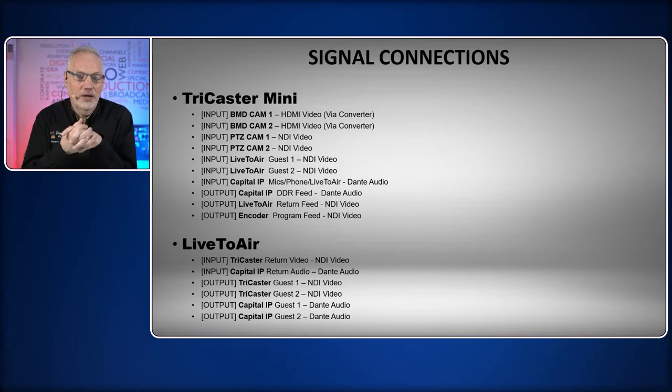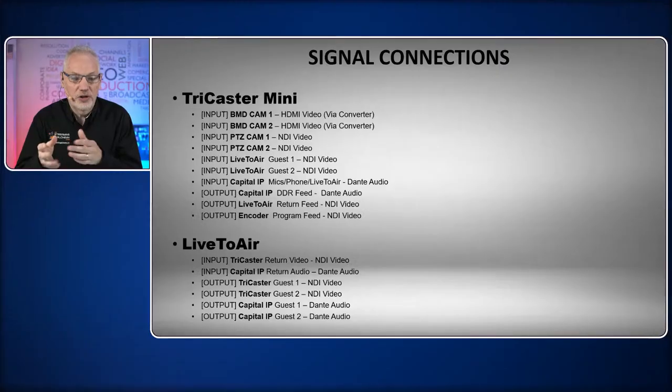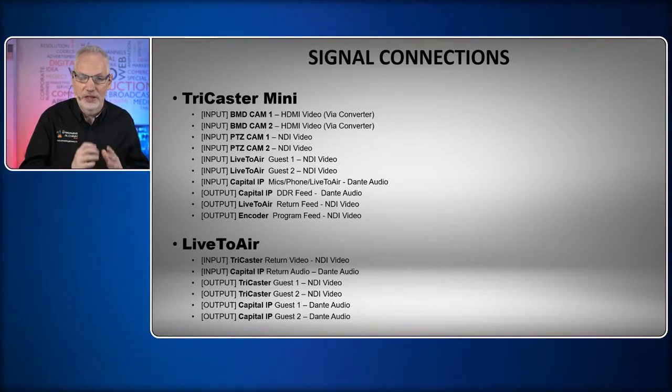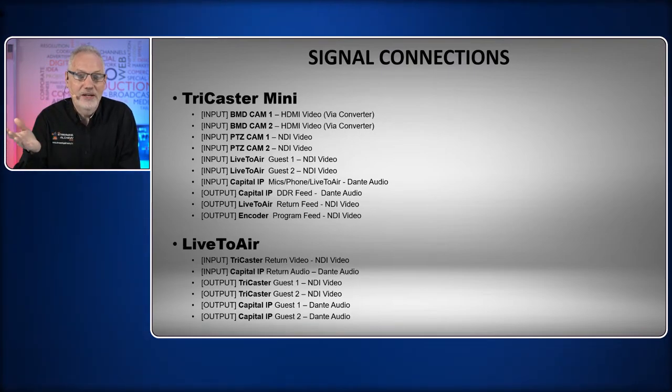For Live to Air itself, we have two inputs: the video return coming back from the TriCaster, and the audio return for remote guests coming from the Capital IP. The audio return is only a single feed because Live to Air will do the mix-minus for the individual guests — all we need is a studio feed with none of the Live to Air guest audio in it, and the rest of that chain works itself out. We have four outputs: NDI video for guest one and guest two, and Dante audio routed to the Capital IP for guest one and guest two. Everything in and out of Live to Air is going over IP.